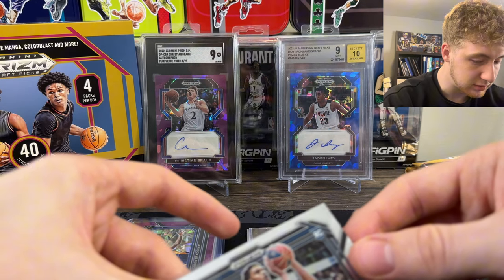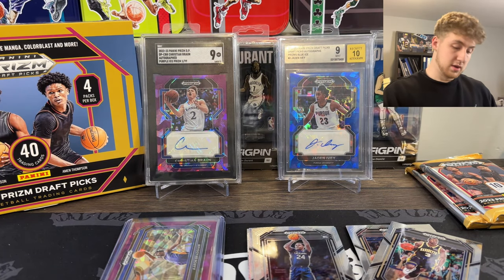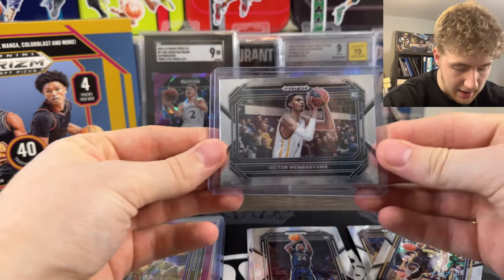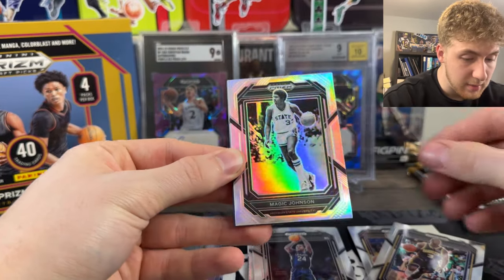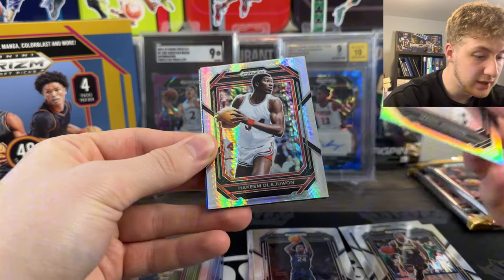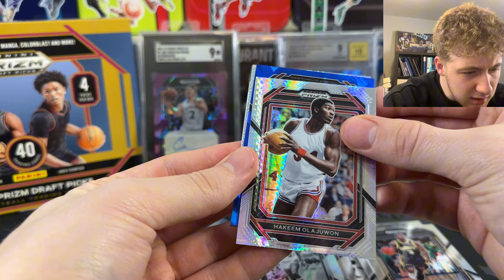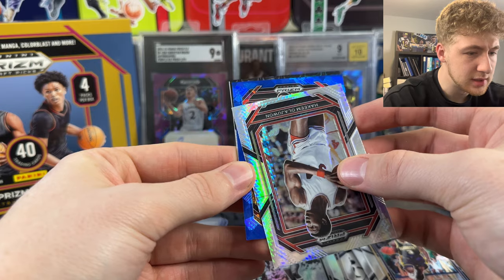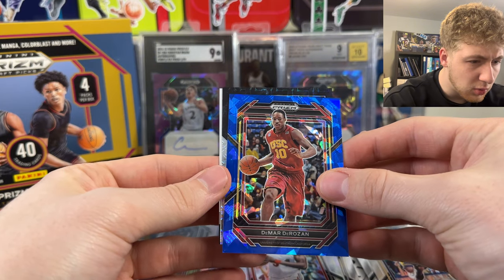I'm not sure how much these are going for - I'll probably put up a comp on the screen. Wow, I would imagine that at release this would be a little bit pricier, but I have no idea. So we got a Magic Johnson silver, also from Michigan State. We got Hakeem Olajuwon. We got a blue from Southern California. What is in the back there?